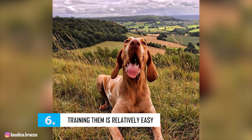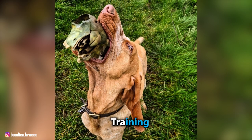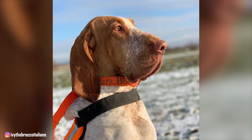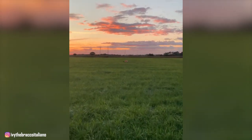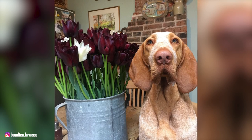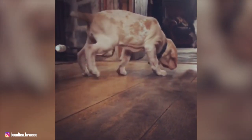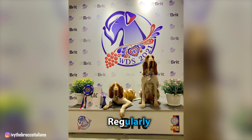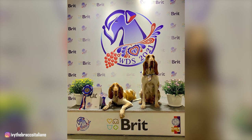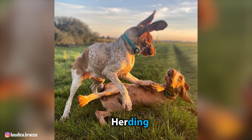Number 6: Training Them Is Relatively Easy. Bracco Italianos are intelligent and they love to please, which makes them great for training. These dogs are quick to understand what is being asked of them, and their willing character means they are usually quick to learn and recall, so house training is not usually a problem. However, the breed's origins must not be forgotten — Bracco Italianos can be prone to picking up scents and being tempted to follow a trail if not properly trained. You should start with obedience training while your Bracco is still a puppy to ensure they know how to behave in social settings, and obedience training should be practiced regularly throughout your dog's life. Other types of training that the breed excels in include agility, hunting, herding, and show dog training.